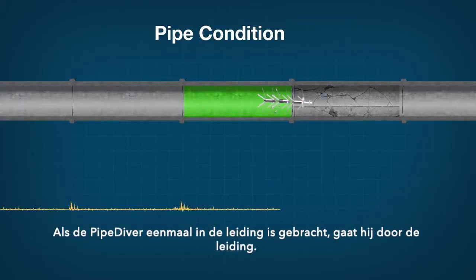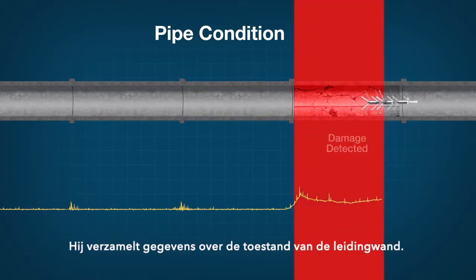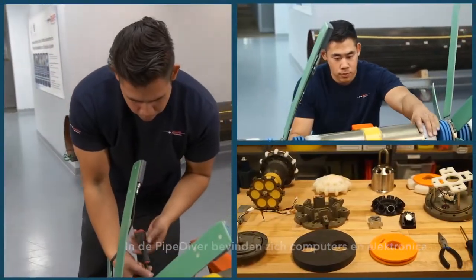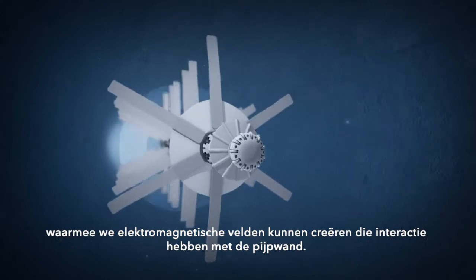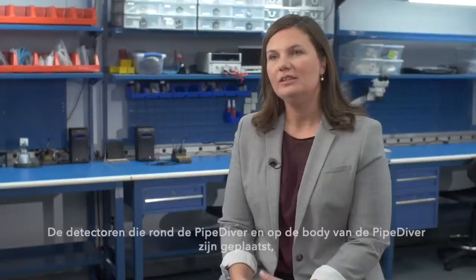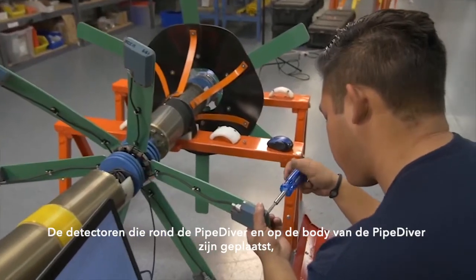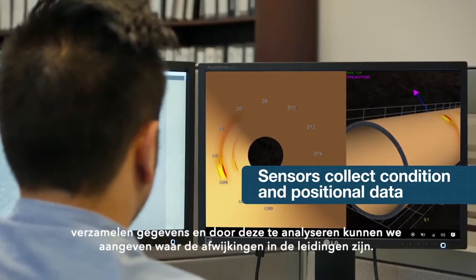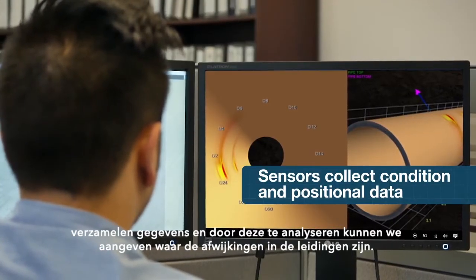Once it's been inserted into the pipeline, it travels through the pipe, collecting data about the condition of the pipe wall. On board the Pipediver there are computers and electronics that allow us to create an electromagnetic field that interacts with the pipe wall. The detectors positioned around the Pipediver pedals and on the body of the Pipediver collect that data, and we're able to analyze it and understand where the problems in the pipe wall are.